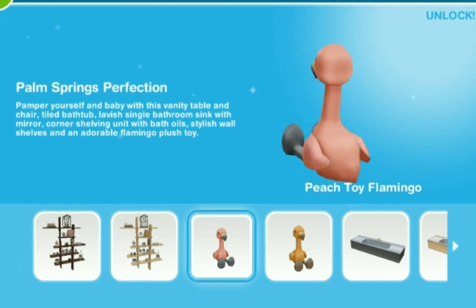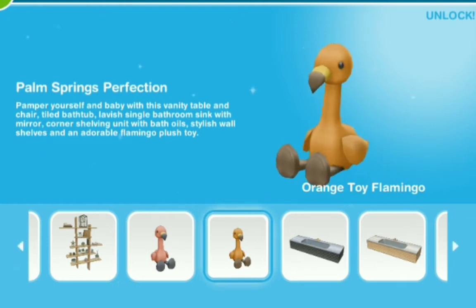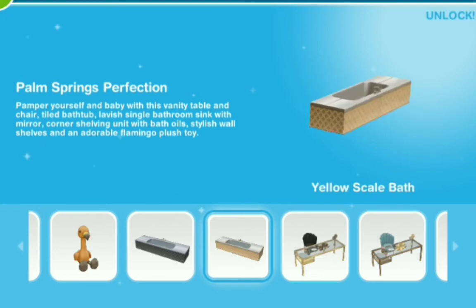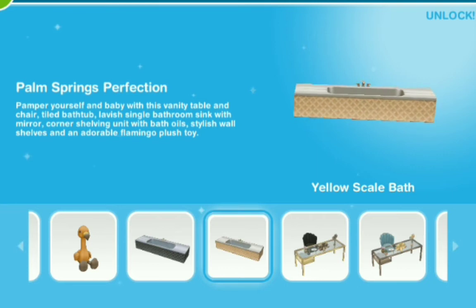Guys, we got the peach toy flamingo — so cute! And then the orange toy flamingo as well too, they are adorable. Black scale bath — I like it because it's so long and square — and yellow as well too.